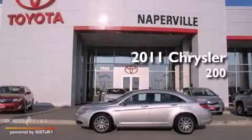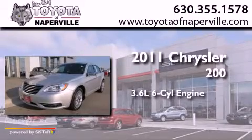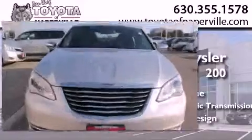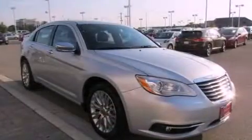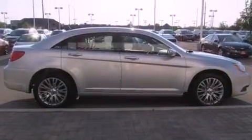This is a 2011 Chrysler 200. It features a 3.6-liter, six-cylinder engine and a six-speed automatic transmission. Its top features include a navigation system, a sunroof, heated front seats, alloy wheels, and traction control and stability control systems.